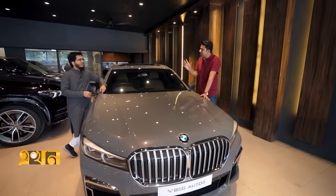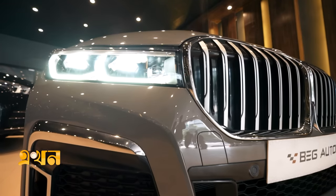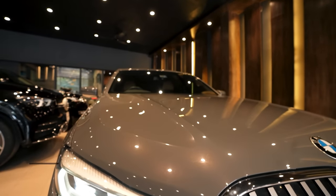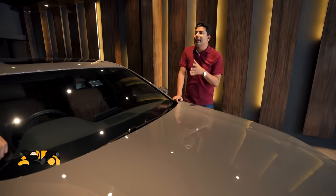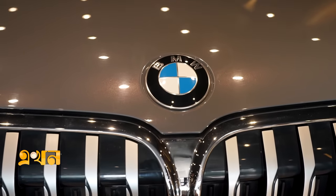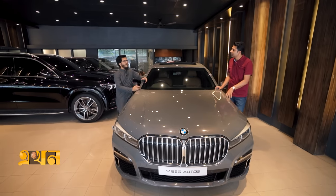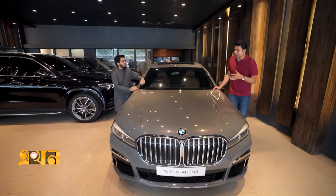The BMW 7 Series is a flagship sedan. A flagship product represents the best a brand offers — in terms of outlook, safety features, and comfort features. This specific model is the 745 LE xDrive. 'LE' stands for Long Wheelbase and Electric, meaning it is a plug-in hybrid. 'xDrive' means four-wheel drive, similar to Mercedes-Benz 4MATIC and Audi Quattro.